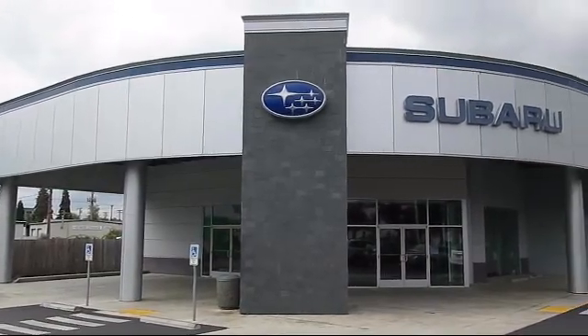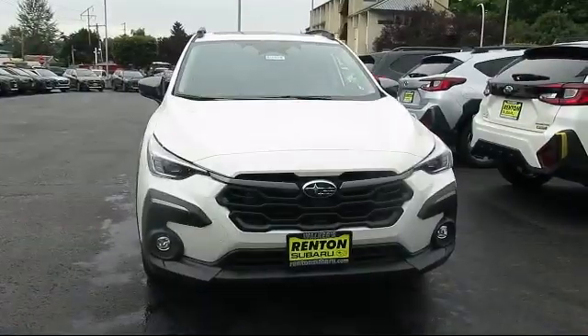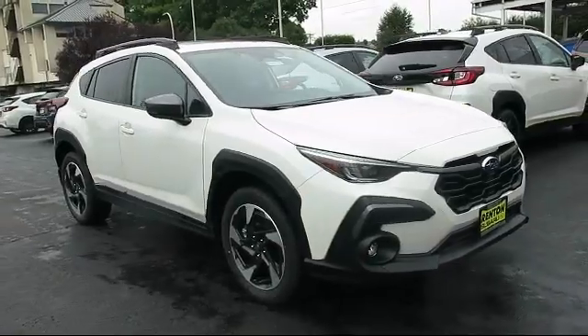Welcome to Walker's Renton Subaru, and here's a look at another vehicle from our great selection of cars, trucks, and SUVs. It comes equipped with distance pacing with Traffic Stop Go.